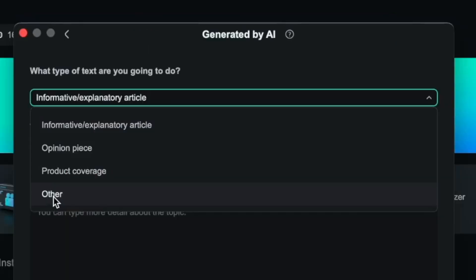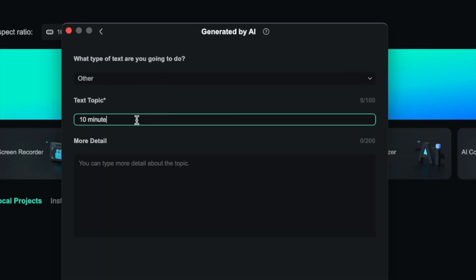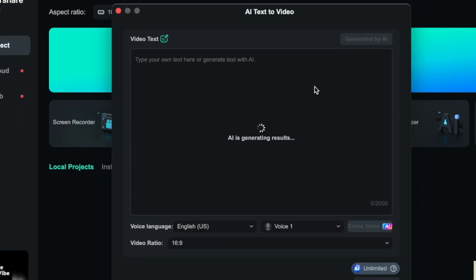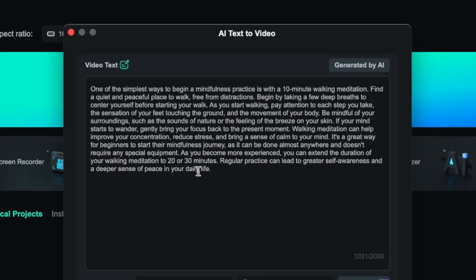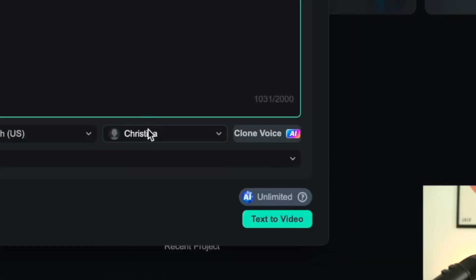There are different types of text that you can choose from. I'm just going to do 'other,' and I'm going to title this the same way as I would title a video. I'm going to say '10 minute walking meditation for beginners.' And here is what it came up with, which definitely looks like a guided meditation script to me. Now we're going to pick the voice that is going to be narrating the video.